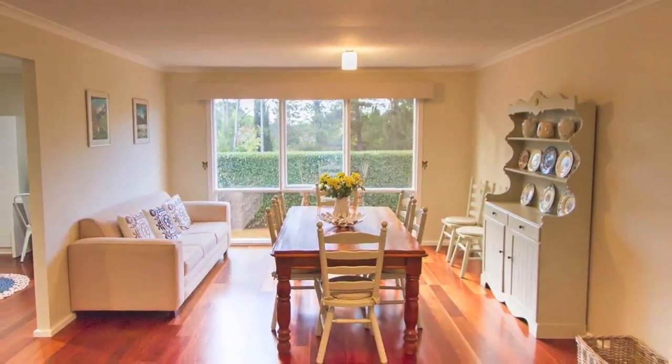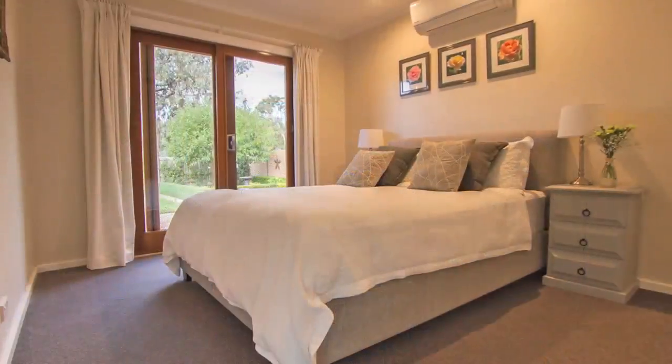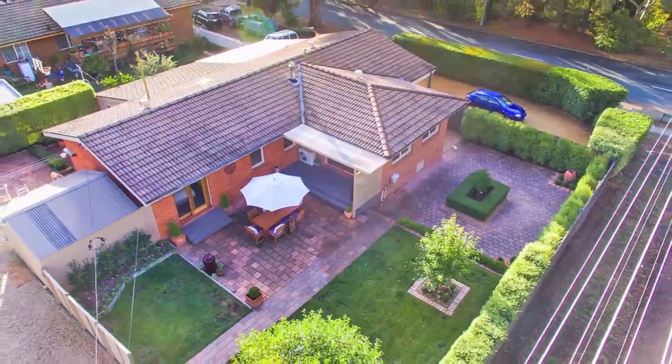As we mentioned, the children have fled the coop and it's time to downsize, providing the opportunity for another family to enjoy all on offer here at 88 Littleton Crescent Cook. Contact George Southwell to set up a time to come and inspect the property.